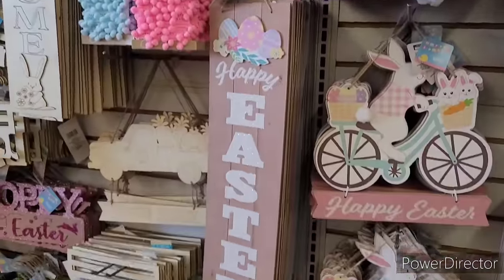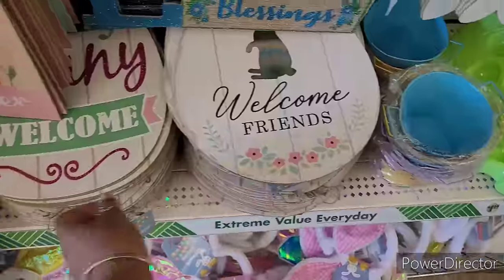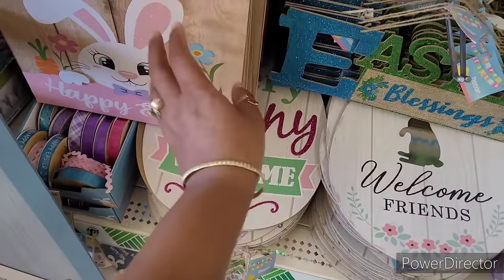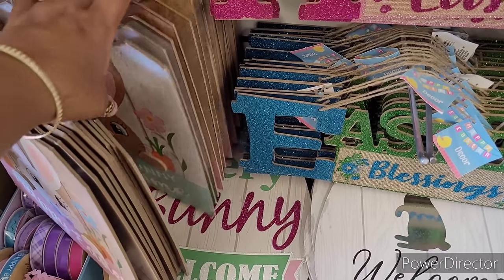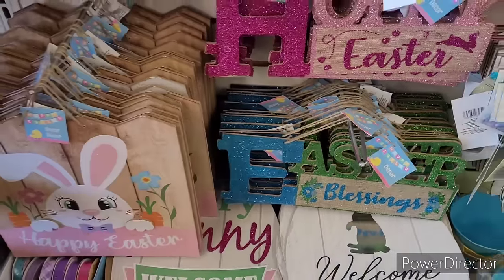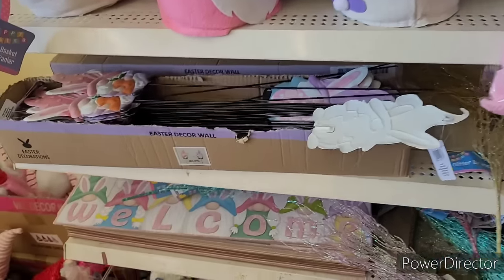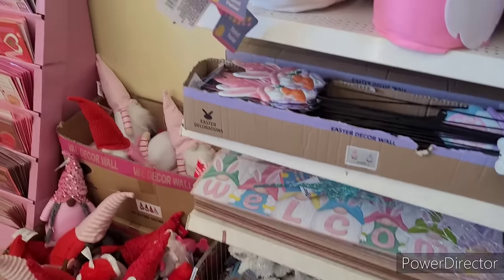I'm going to go ahead and end this video. Thank y'all so much for watching and supporting my channel — I appreciate each and every one of you. If you're new here, make sure you hit that subscribe button and join the Brown Eyes family. Happy Easter, everybody! They still have some little baskets over here, yarn craft kits, and the little yard stakes. Still got a bunch of gnomes over there and some cards.